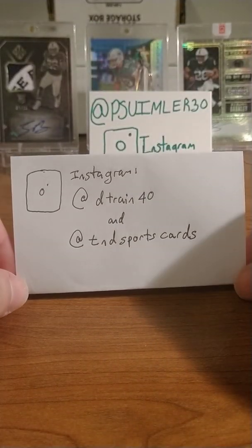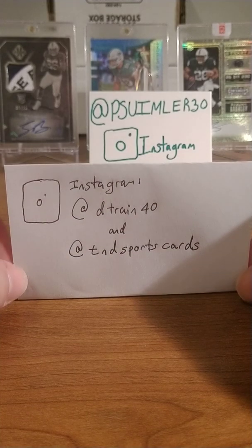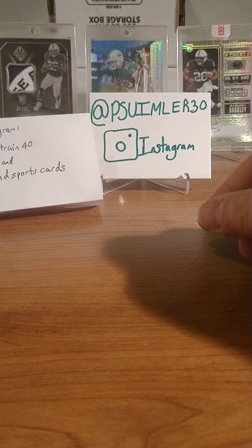With the first mail day — D-Train 40, or TND Sports Cards, is his card account on Instagram. We made a deal, a little tradey trade. Sent him some stuff and he sent me a nice little stack of goodies.